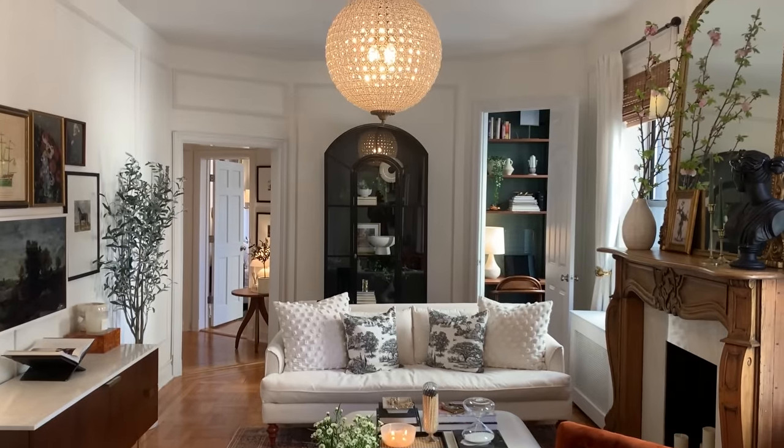It's also one of my favorite pieces because it was hilarious to try to hang. My dad actually helped us, and two months later he passed away, so it's the brightest light in the apartment — it reminds me of him.